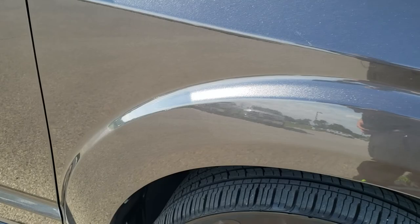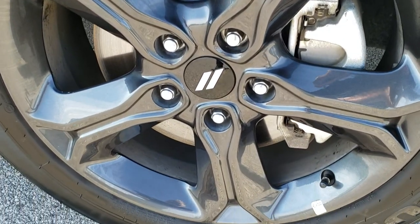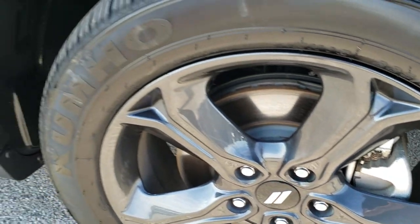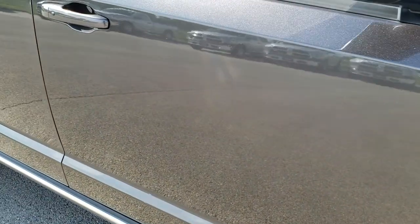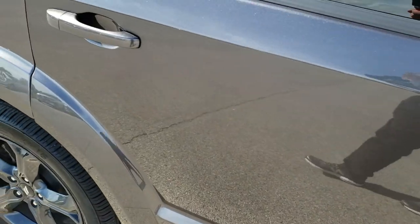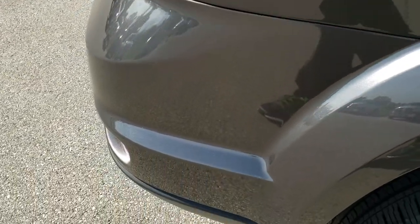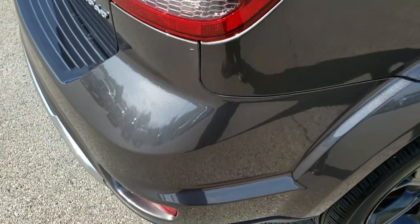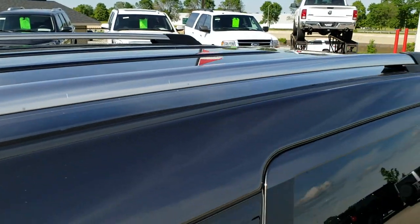Passenger side fender — no dents or dings on that. And the passenger side rim — no scuffs or scrapes on that. As you go down this side of the Journey, you can see just how clean the body is, how reflective and mirror-like that paint is. We take these HD videos so if you are far away or even if you're close by and just can't make the trip down, you can still see the vehicle, hear the vehicle, and have confidence in what you're looking at before you even get here.